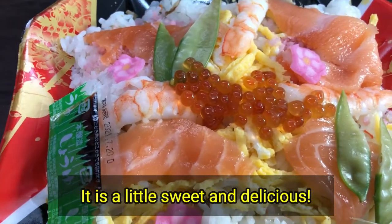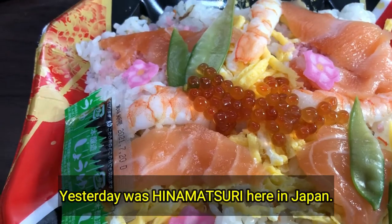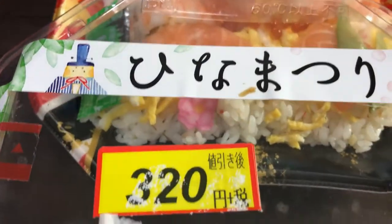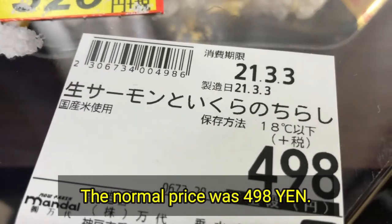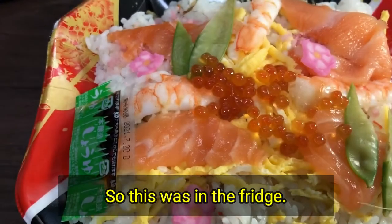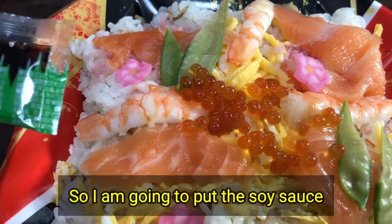It is a little sweet and delicious. Yesterday was Hinamatsuri here in Japan. Look at this — Hinamatsuri bento for 320 yen. The normal price was 498 yen, so this was in the fridge and it is still edible.